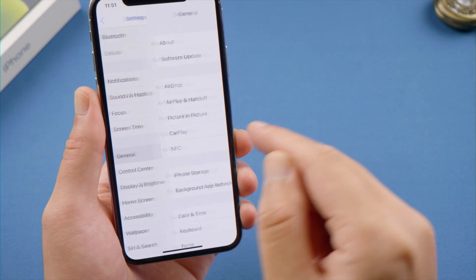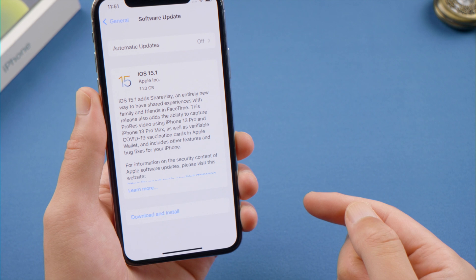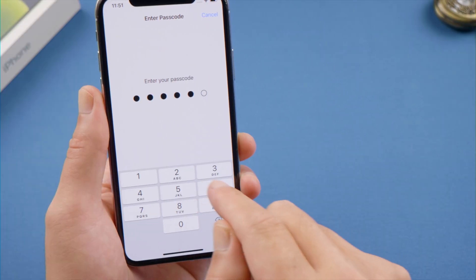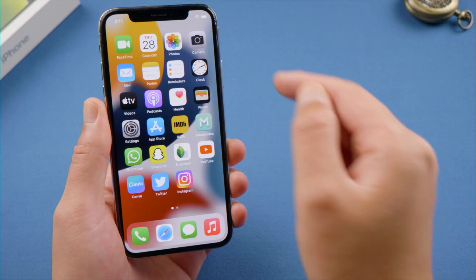If this doesn't work for you, go to Settings > Software Update and check if there's an update available for your device. If so, go ahead and install the update, and then try the scanning again.